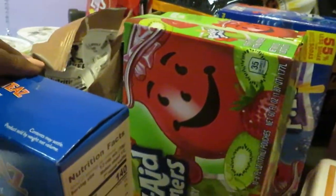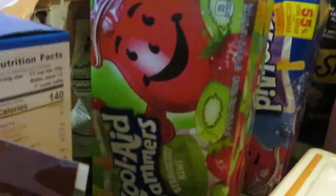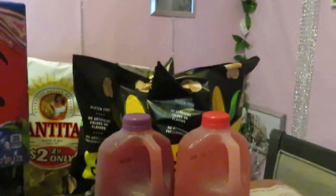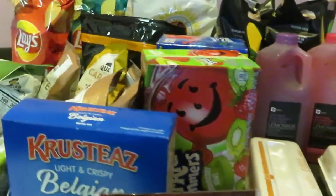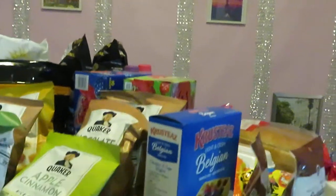Next are the Kool-Aid Jammers — the ten-pack pouches. I got the strawberry kiwi and the blue raspberry. Publix had these on sale two for five dollars, so I got two boxes.